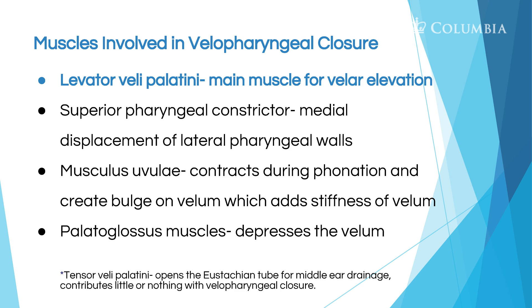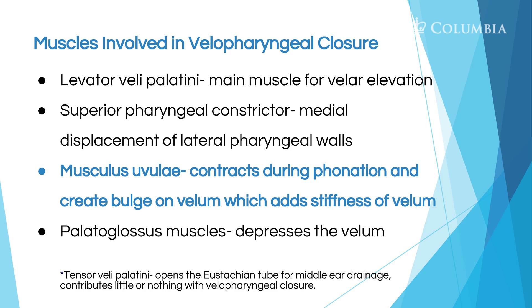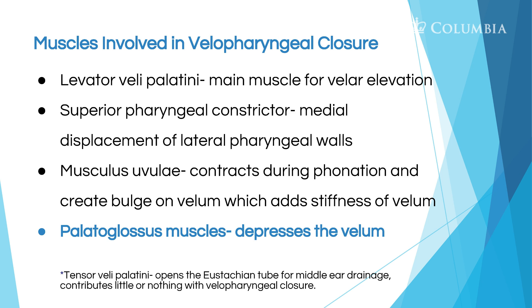Let's talk about the muscles involved in velopharyngeal closure. There's the levator veli palatini, which is the muscle needed for the velum to move up. Then there are the superior pharyngeal constrictors, involved with the lateral pharyngeal walls so they can move inward. Then there's the muscular uvulae, which contracts and creates that bulge in the velum. And lastly, there's the palatoglossus muscle, which depresses the velum.